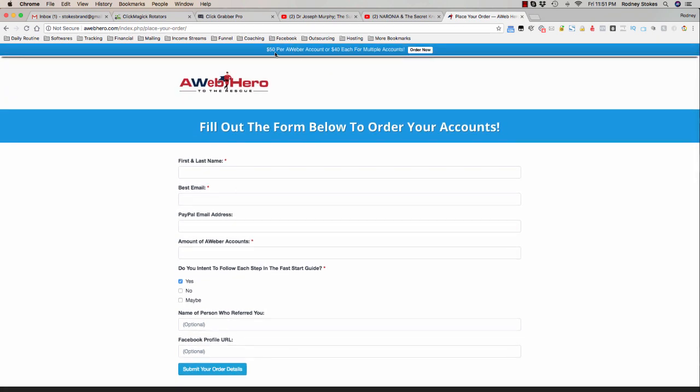Also if you were referred, the name of the person who referred you, and your Facebook profile URL which is optional. The prices are $50 per account, but if you order more than one it's $40 each. These are completely stealth — no account details on any two accounts will ever match. If you've got any questions, comment below and I'll be glad to answer them.